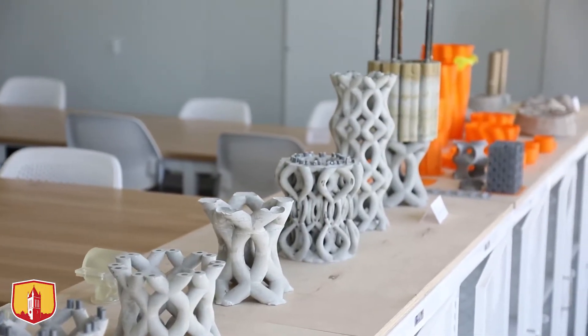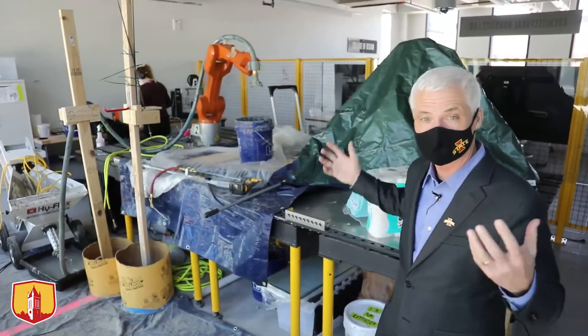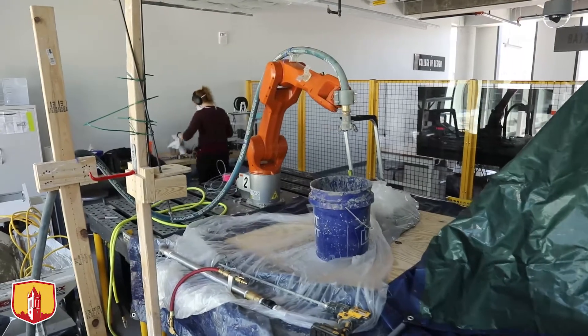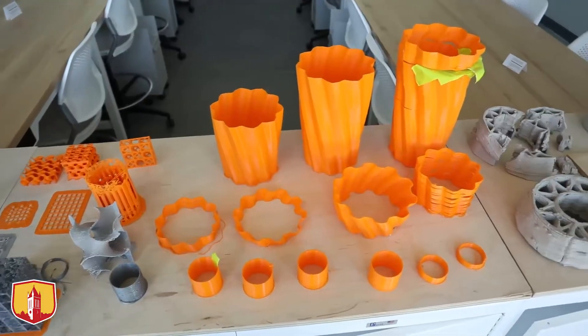We are in the Architectural Robotics Lab. This is a group in the College of Design that experiments with interesting uses of technology — like robots — to create different building materials. Think of different ways to place rebar into preformed concrete and other creative uses of technology in architecture.